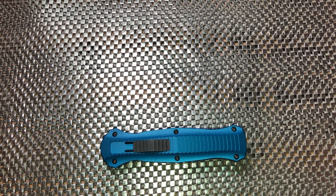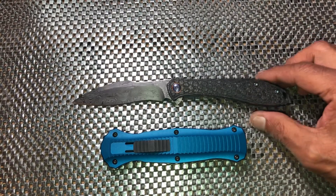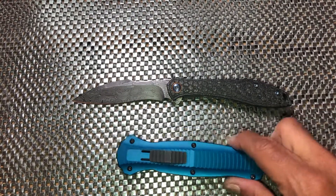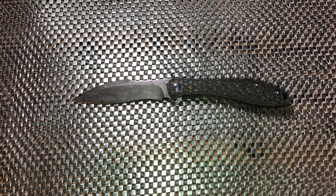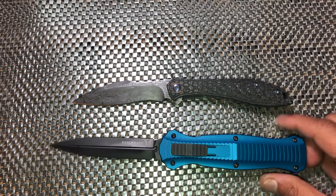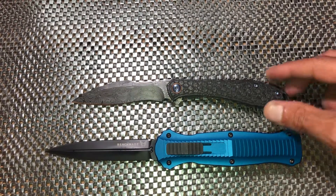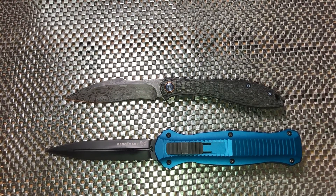We'll give it one more comparison here to the Jerry Moan Mongoose. I just got this back — if you hadn't seen, it's been around to Dirk Wernig and the Therapeutic Edge, so if you get a chance go check out their channels.